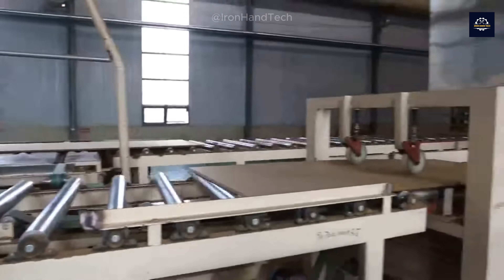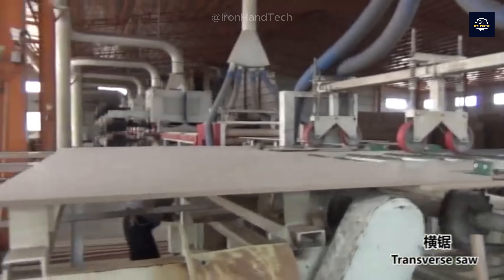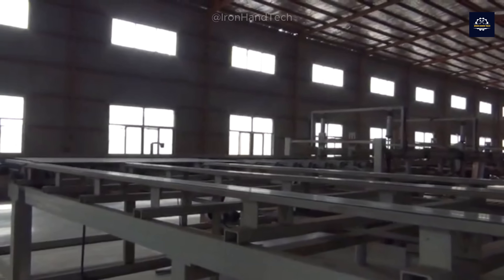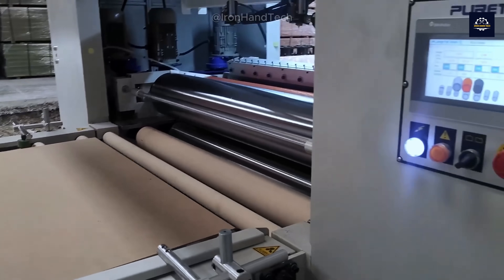MDF boards can be coated with a layer of melamine or thin wood veneer to create a decorative surface. This process enhances the aesthetics and protects the board's surface from environmental damage, such as scratches or moisture.